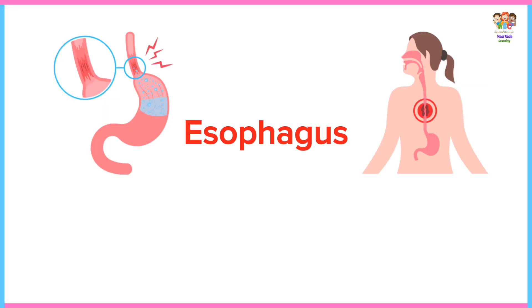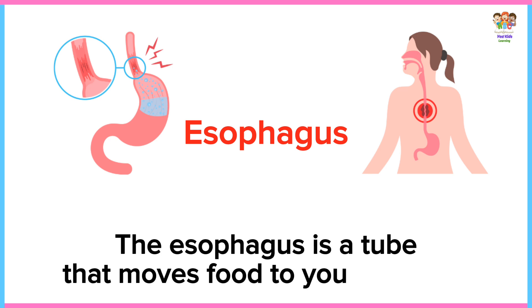Esophagus. The esophagus is a tube that moves food to your stomach.